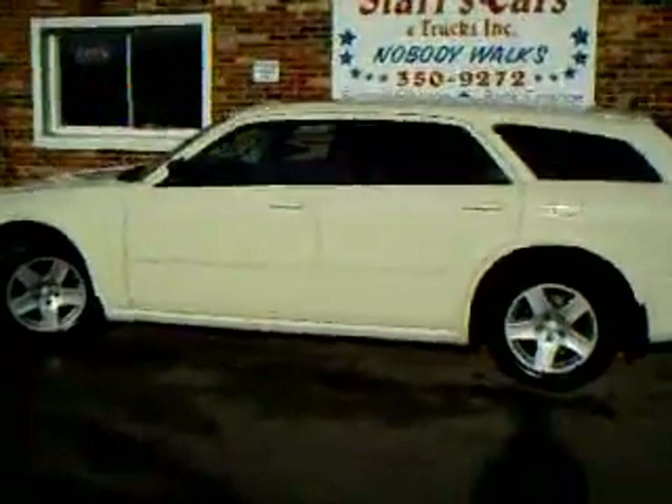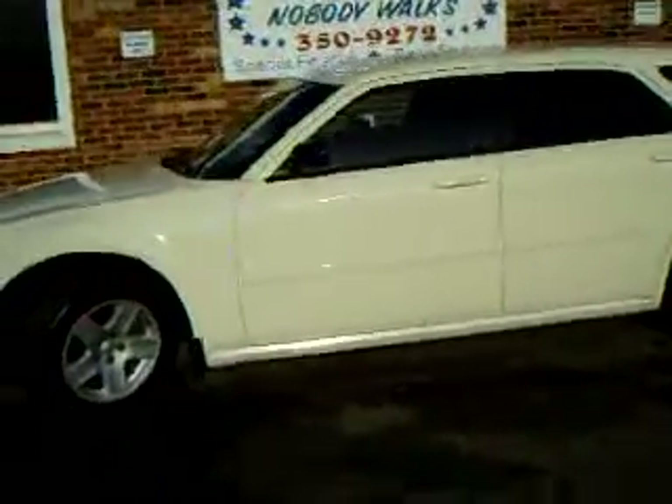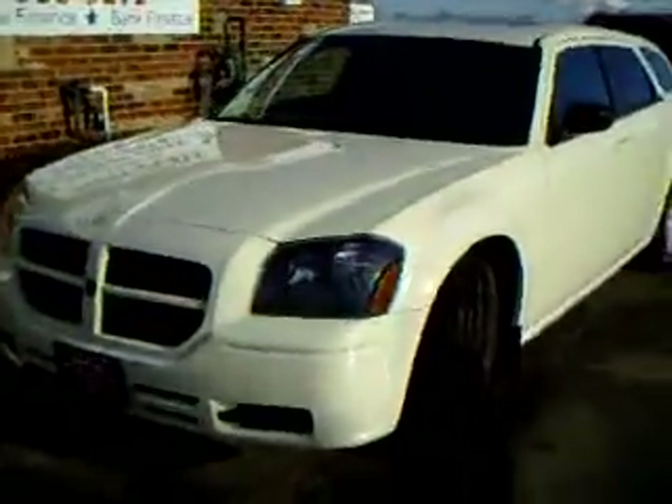Welcome to Stars Cars. Today we are looking at a 2005 Dodge Magnum SXT model. It has a 3.5 V6 cylinder engine.